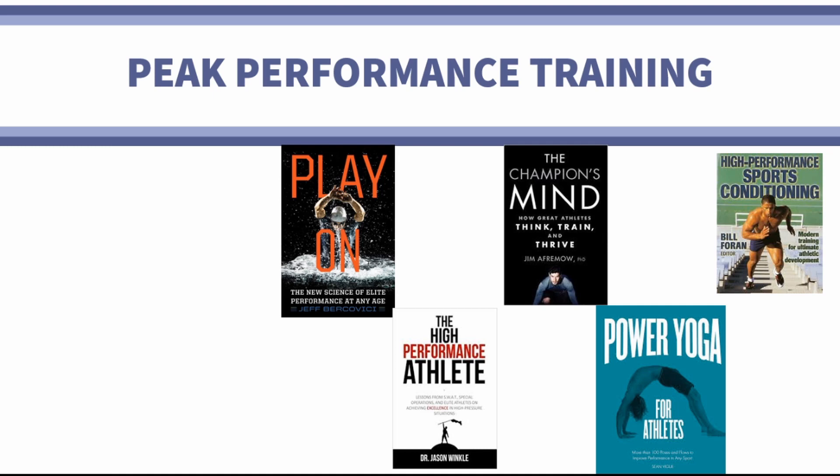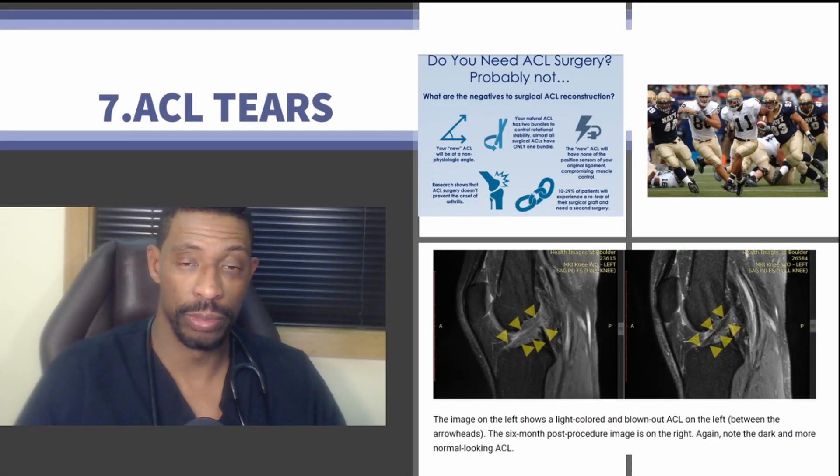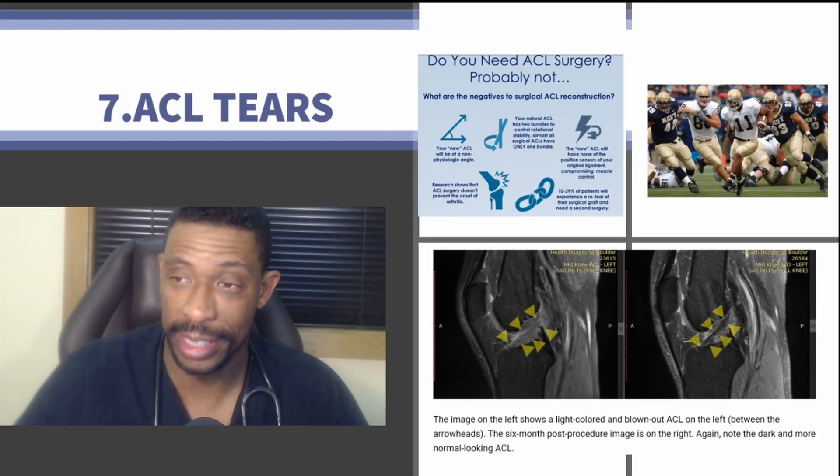In pursuing peak performance, athletes may sustain some degree of injury. We're going to talk about seven different ways those injuries can be improved upon, getting individuals back to their sport and feeling better overall. One thing that is pretty common in a number of different sports is an ACL tear.